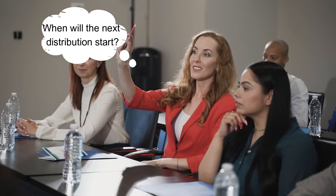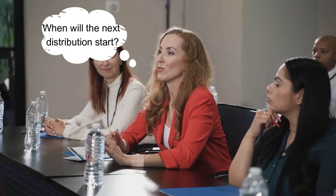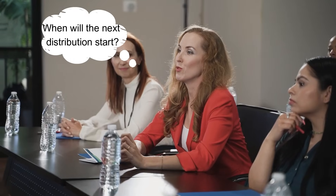Hi guys, I hope you all are doing well and actively mining ice coins in your app. So many people were asking when the next distribution will start, or when February's distribution will start, and what you need to do to receive the next distribution. In this video, we will be covering all these points and also we will reveal the next distribution date and the conditions that you have to follow to get the next distribution.